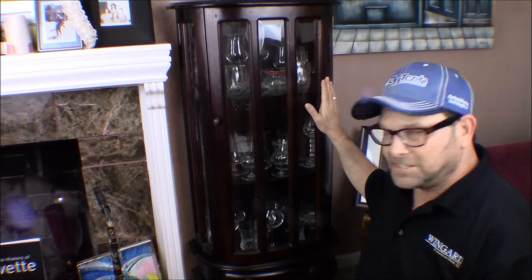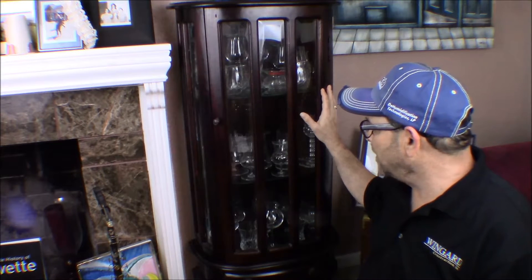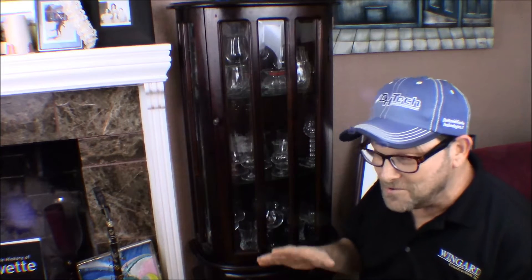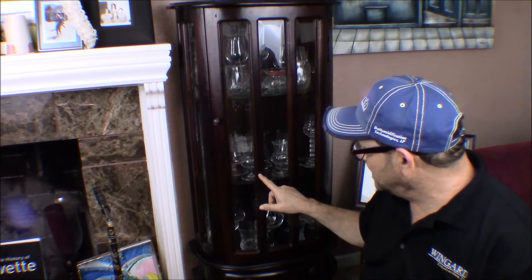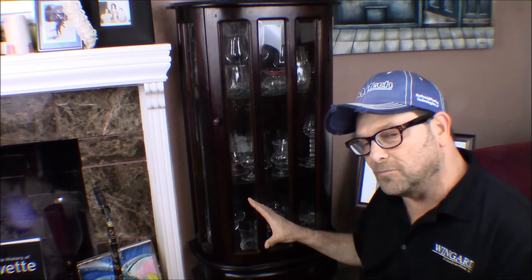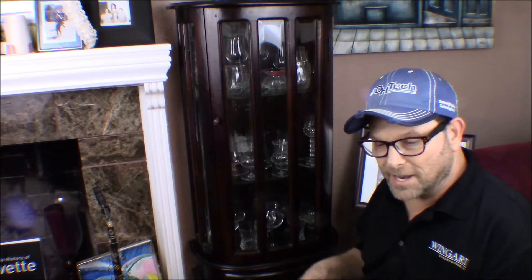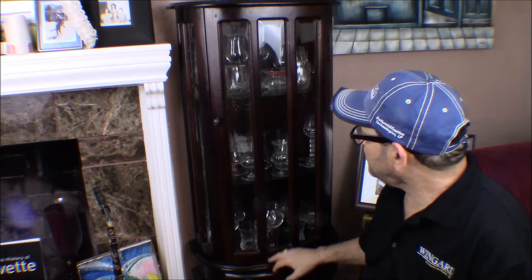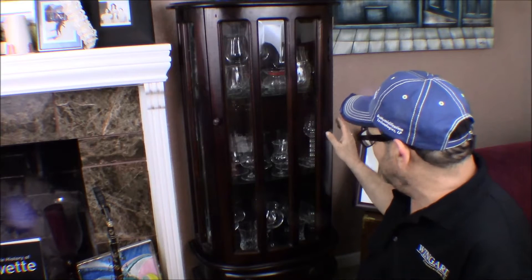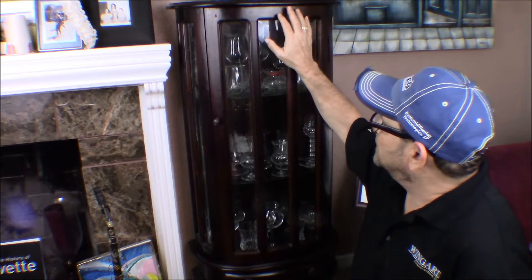When I first started collecting whiskey this cabinet held my bourbons. I found it on Craigslist in the antique section — it was perfect for what I needed. It was an heirloom from a lady who was moving out of state, emptying her garage. She told me it had been in her family since the 40s or 50s. It's really nice beveled glass and all mahogany solid wood.